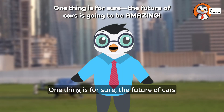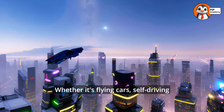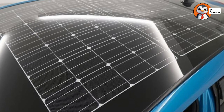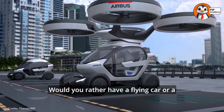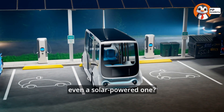One thing is for sure, the future of cars is going to be amazing. Whether it's flying cars, self-driving cars, or solar-powered cars, the way we travel is going to change in ways we can only imagine today. Would you rather have a flying car, or a self-driving car, or maybe even a solar-powered one?